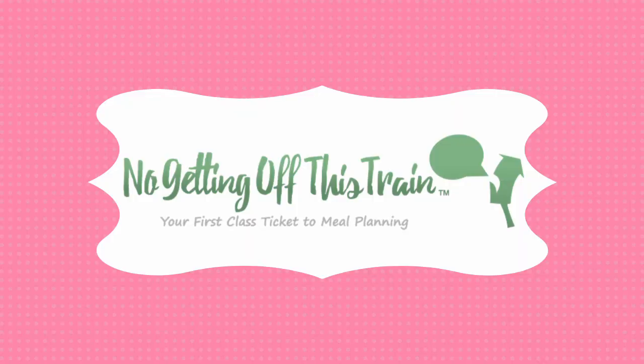Hey everybody, it's Jamie from No Getting Off This Train, and this is the first edition of What We Ate For Dinner. If you've been following me for a while, you know that I post all my grocery hauls every single Monday. I also post my meal plan to go with it, but after a while I realized I didn't really show you guys exactly what we're eating.